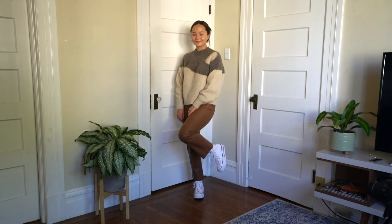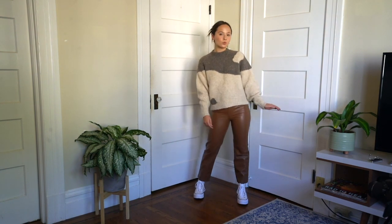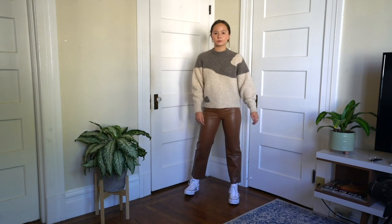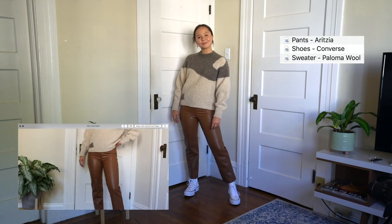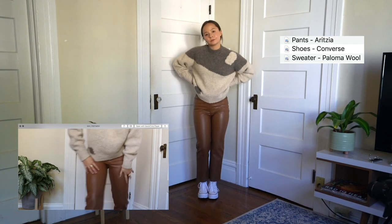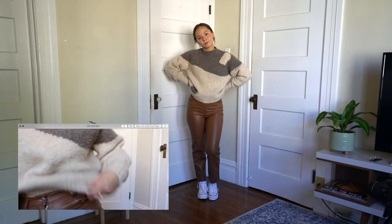I practically live in cozy sweaters during fall. This one is from Paloma Wool and it has a yin-yang symbol on it, which I think is so adorable. I think wearing a cozy sweater with some fun pants is instantly a look, and I'll be wearing this constantly during fall.